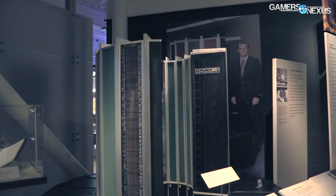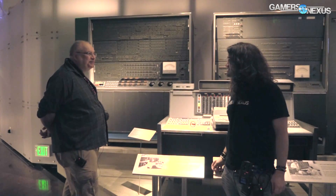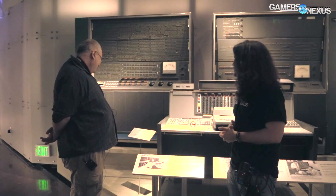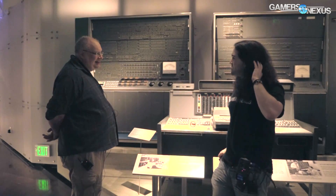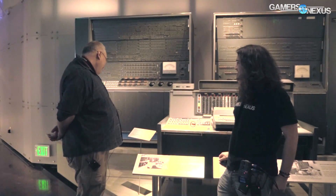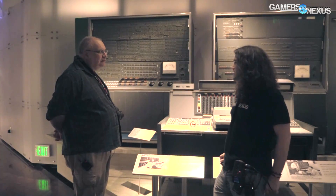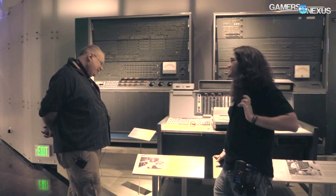Does this have a speed anywhere? It ran at 714,000 additions per second — as in literally adding two numbers together. That's less than a megahertz. At one megahertz you'd have about one million additions per second. Why is it measured in additions per second? That's just what they decided.